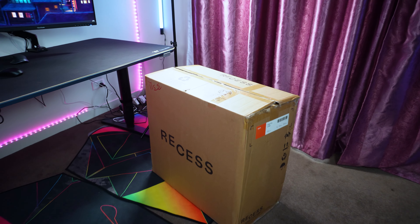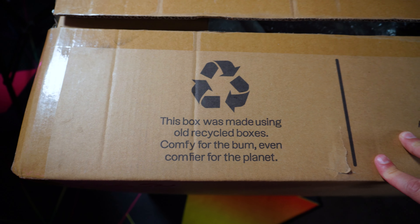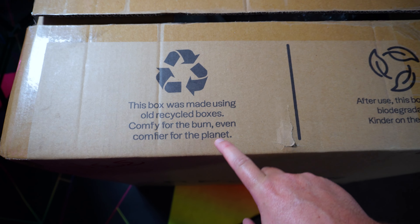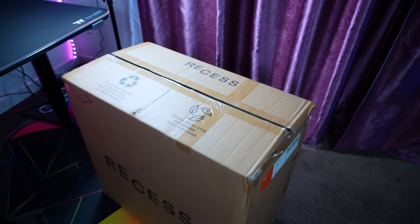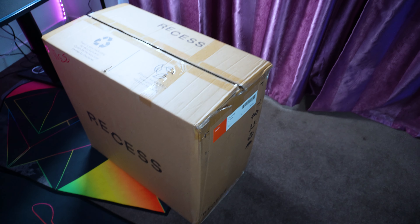This is the box that turned up, and straight away one thing I really like is that on the outside of the box it says it was made using old recycled boxes — "comfy for the bum, even comfier for the planet" — which I think is pretty funny. These guys have a good sense of humor. The box is also fully biodegradable, and they're encouraging you to recycle it after use so it can be turned into something else.